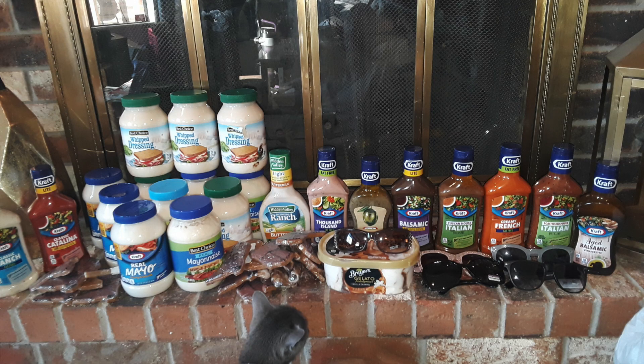We went back later that day and found even more — mayo, salad dressing, sunglasses, and of course a kitty head inspecting to make sure I'm doing it right. All of those dog chews were great, no recalls, and we donated them to a person who trains emotional support animals.